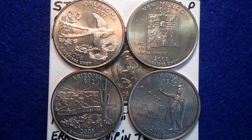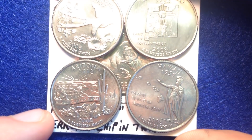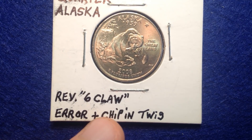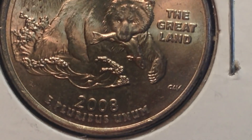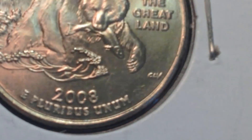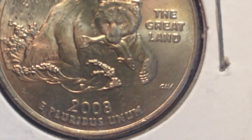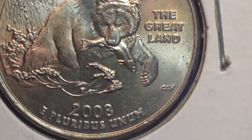I want to give you a depiction of it before you actually see it. For this particular quarter, you're going to want to look for extended material between the fourth and the fifth claw, which was not part of the original design. I'm going to adjust the lighting so you can see it a little better. Look for the extra material between the fourth and fifth claw, creating what's known as the six claw error.